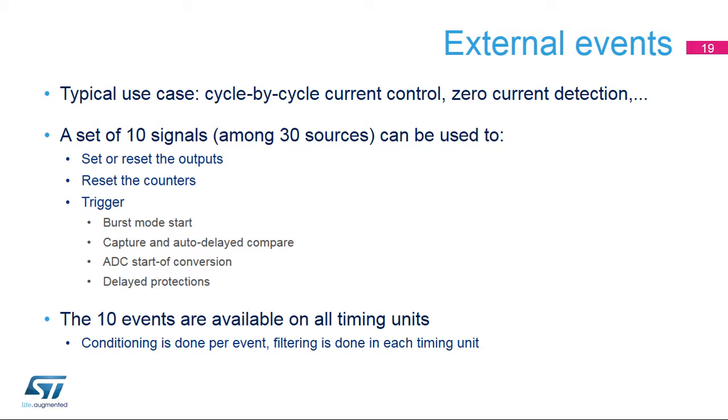External events play a key role in the HR timer. They dynamically modify the waveforms, typically to implement a cycle-by-cycle current control or to restart the counter following a zero-current detection. A set of ten external events, which can be chosen from among 30 on-chip or off-chip sources, are used to set, reset or toggle the outputs, reset the counters, and trigger multiple features such as the burst mode controller, the capture and auto-delayed compare, the ADC start of conversion, or some protections.